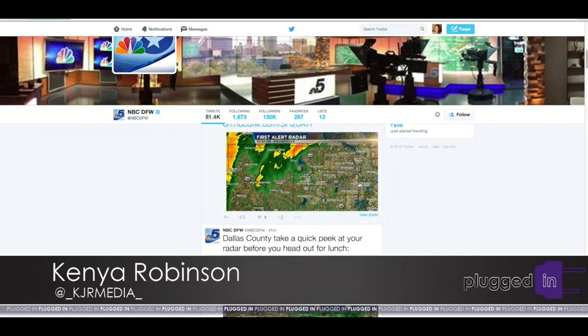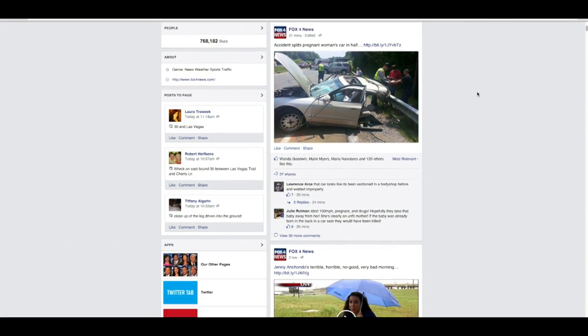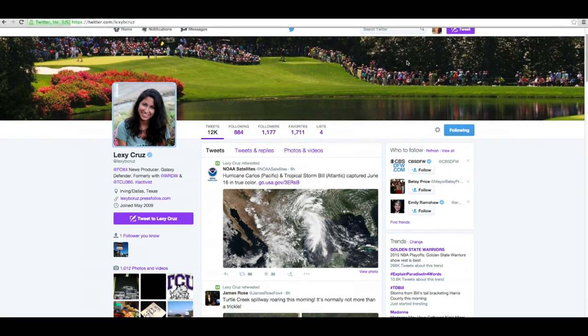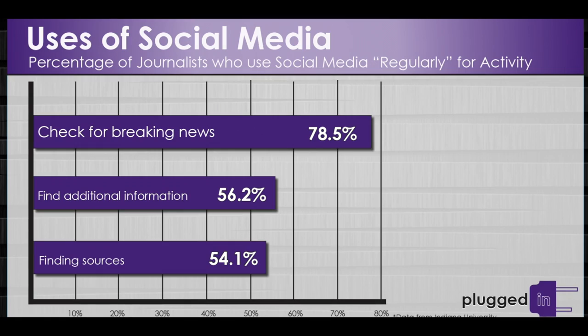Social media is changing the state of journalism. Kenya Robinson shows us how it is giving reporters a new way to reach their audience and share breaking news. Popular social media sites like Twitter and Facebook continue to transform the world of journalism. Many journalists in the United States use social media to promote themselves and share their news stories. More than half of U.S. journalists use social media to gather information for reporting stories. More than 70 percent use social media to keep track of competition and reports of breaking news.